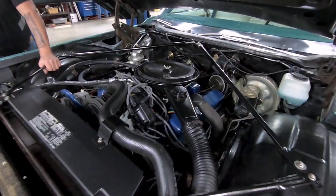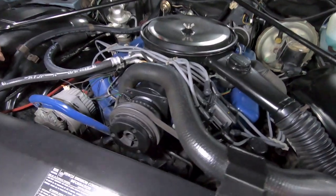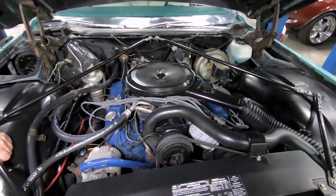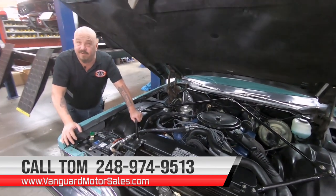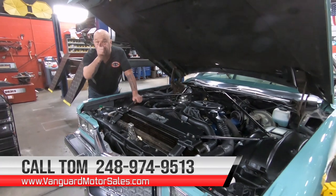Guys, this is one beautiful Cadillac right here. We got AC on it, of course, plus power brakes, power steering, all that good stuff. Looks like the original paint here on the motor. She's a beauty, guys. Give us a call at 248-974-9513 and let Vanguard Motor Sales park this dream in your driveway.